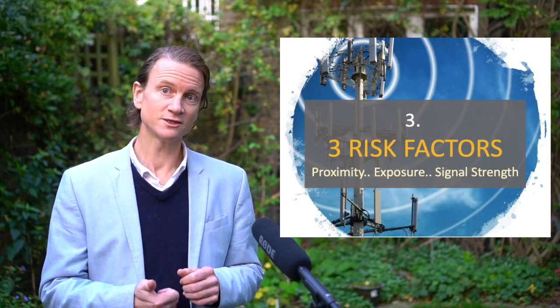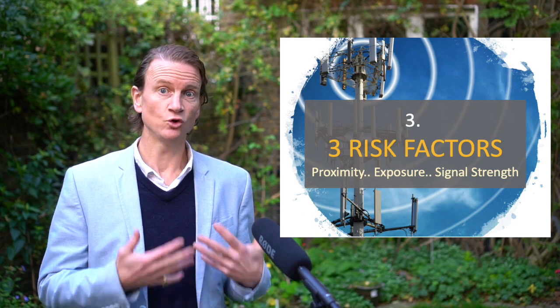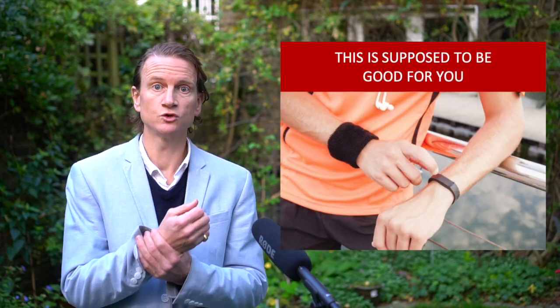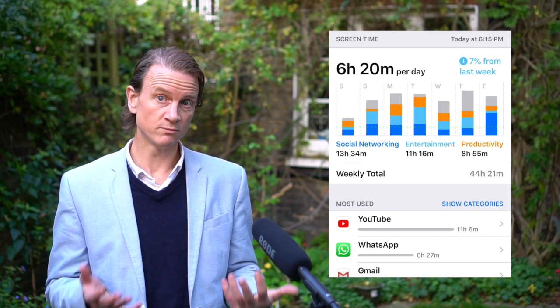Number three: the three factors — proximity, exposure, and strength of signal. You're maxing out on all three. Proximity: you touch your phones, tablets, laptops, or smartwatch all day. Exposure: you use your devices for most of the day. And as we've just seen, the radiation levels for strength of signal are off the charts.